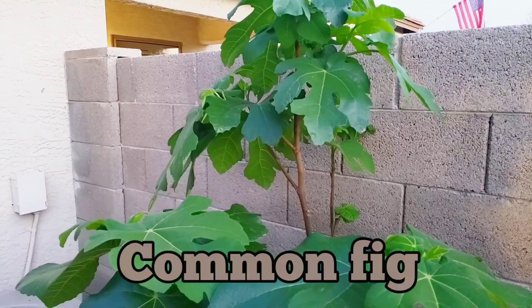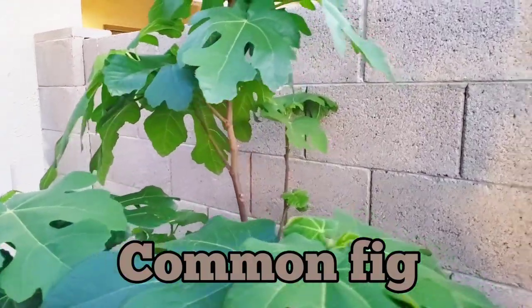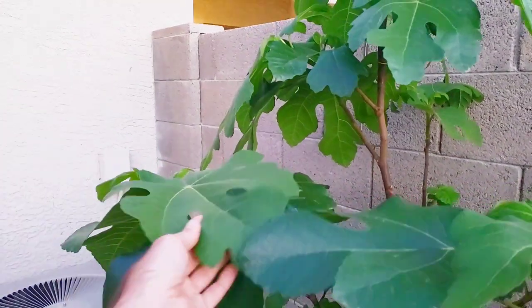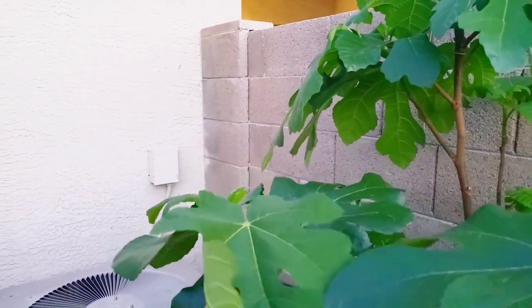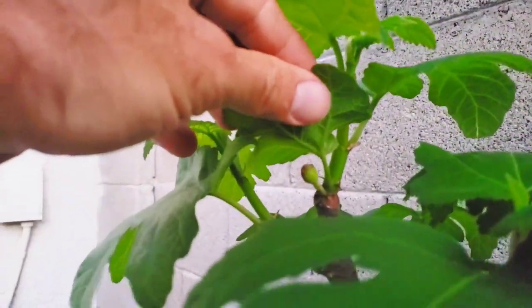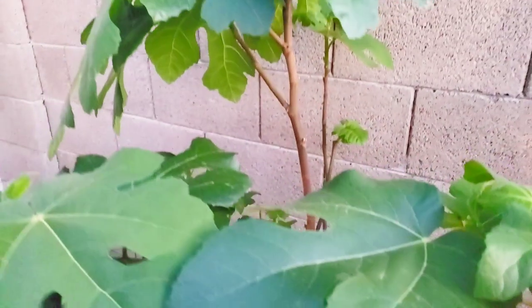Right next to our air conditioner is our fig tree — this is our common fig — and it is waking up. It's got a ton of leaves starting to pop out. I just wanted to get under here and show you what's popping. There's a fig right there, there's another fig right in there, and there's another little fig right there. Those have started popping out on all that new growth that we've pruned.